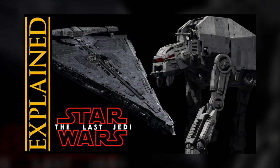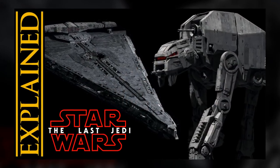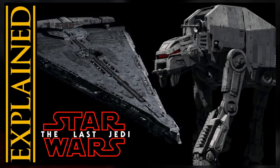The Star Wars Show just revealed two new First Order vehicles that will be making their debut in The Last Jedi this December. So let's break them down, talk about what we know so far, and compare them to what came before.